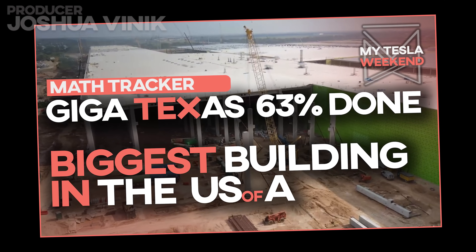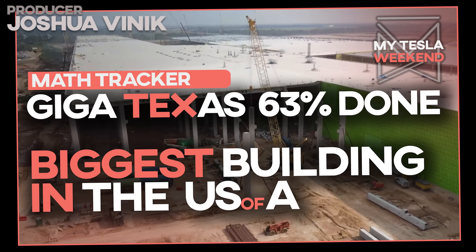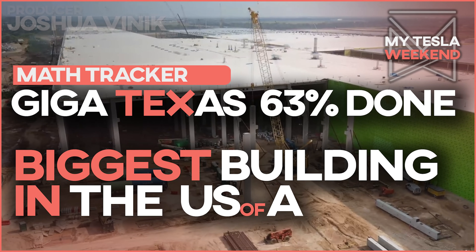Giga Texas is 63% done, and it's already the biggest building in America. I'm Brian. Welcome to my Tesla weekend.